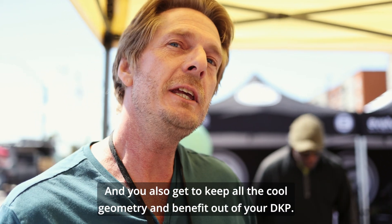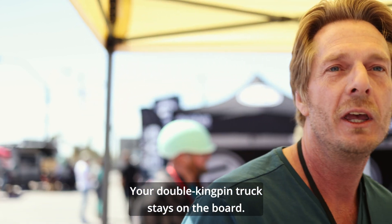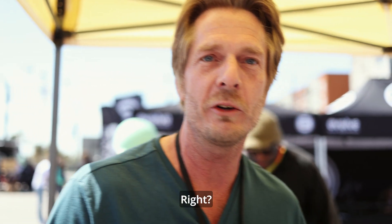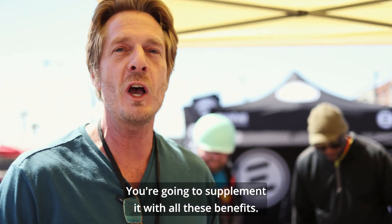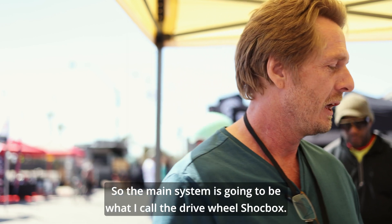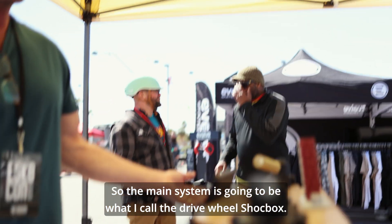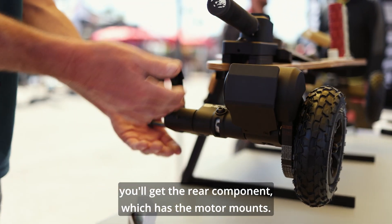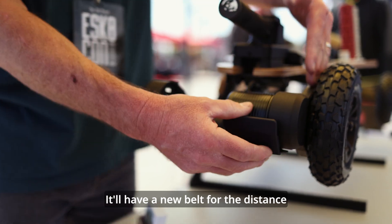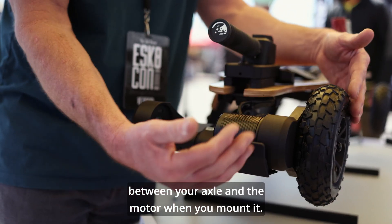Now we finally have something that is scaled and adaptive to your common eBoard so you don't have to commit to a Baja board or a mountain board. This is the niche. And you also get to keep all the cool geometry and benefit out of your DKP. Your double kingpin truck stays on the board — you don't have to trade out that nice carvy feel. The front component and rear component both come with motor mounts, and there will be a new belt for the distance between your axle and the motor.